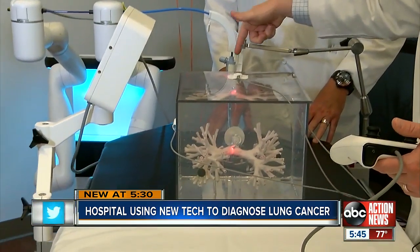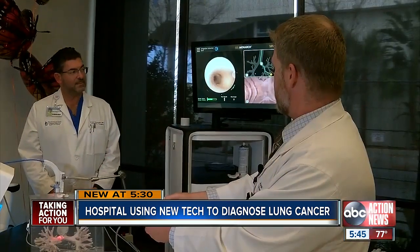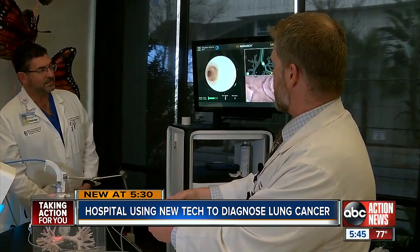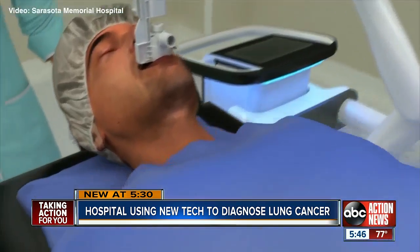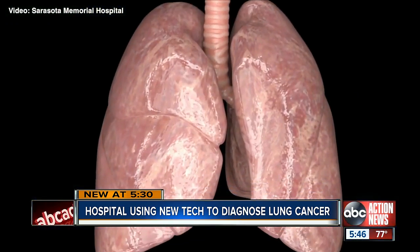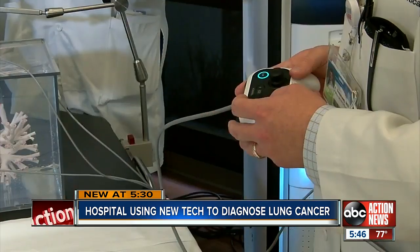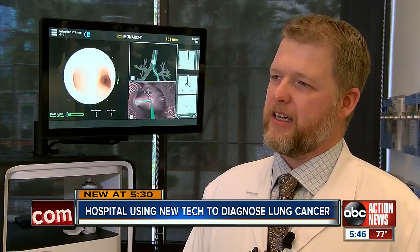Sarasota Memorial doctors say they are saving more people with this new robotic technology. Dr. Joseph Seaman says the hospital is one of only 10 in the country that uses these small cameras to see inside the lungs. They put the camera down the throat, and the doctor moves the camera with controllers that are modeled after Xbox controllers. We were able to get out a little farther into the lung tissue and take biopsies that we previously were not able to do.